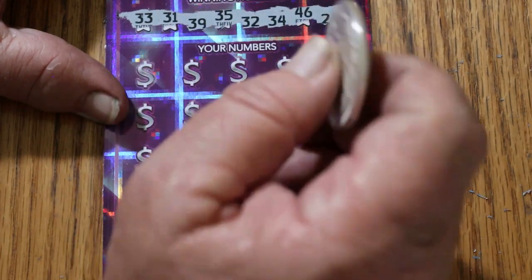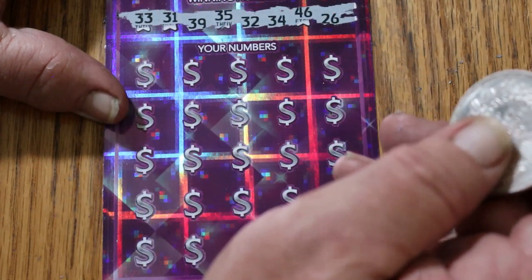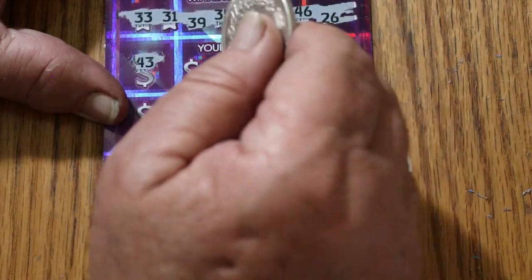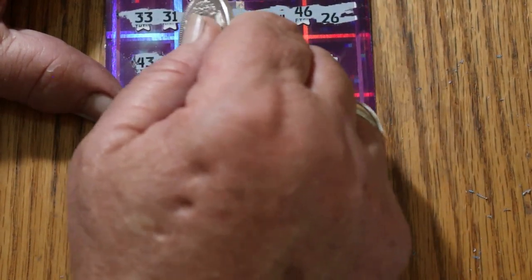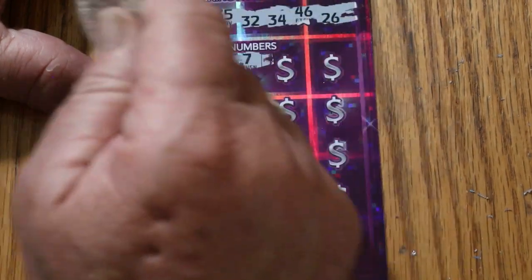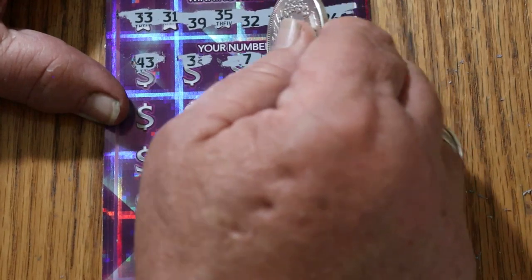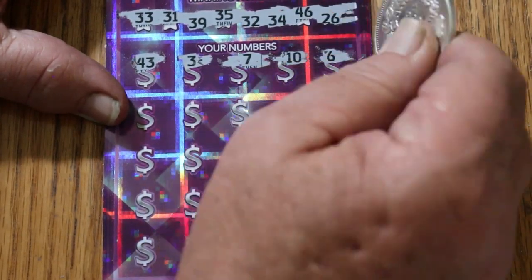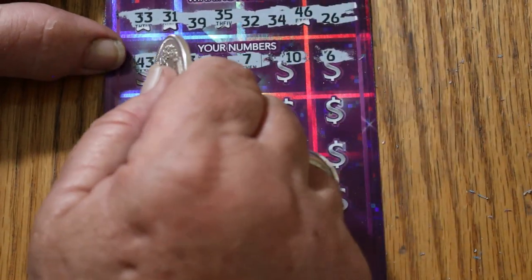Here we go. 33, 31, 39, 35, 32, 34, 46, and 26. 43. And the other thing is they spread the numbers around differently, too. 7, 10, 6. I've got no singles up there.